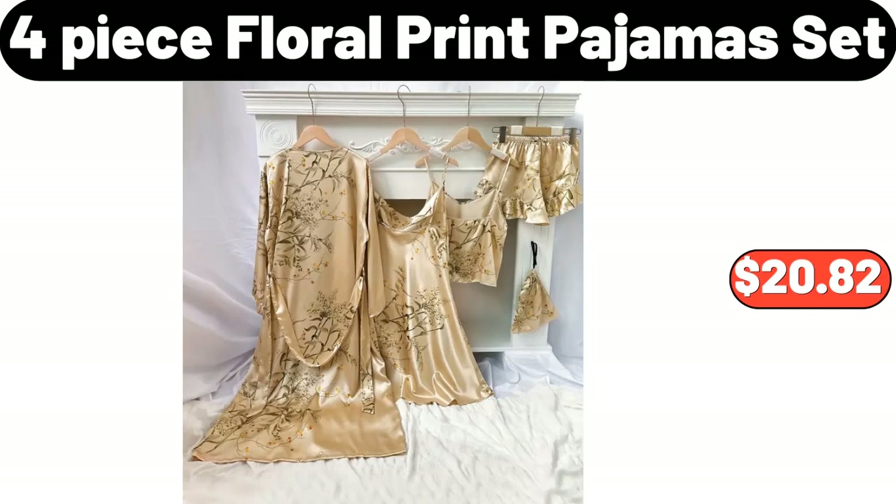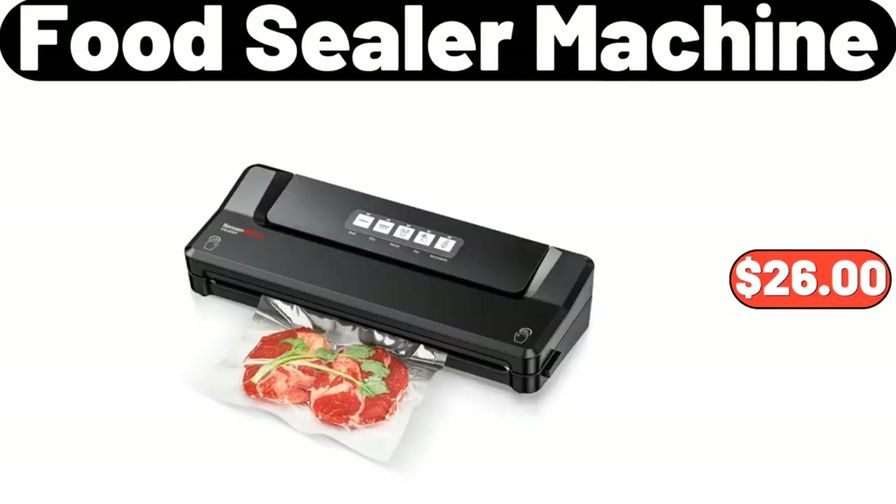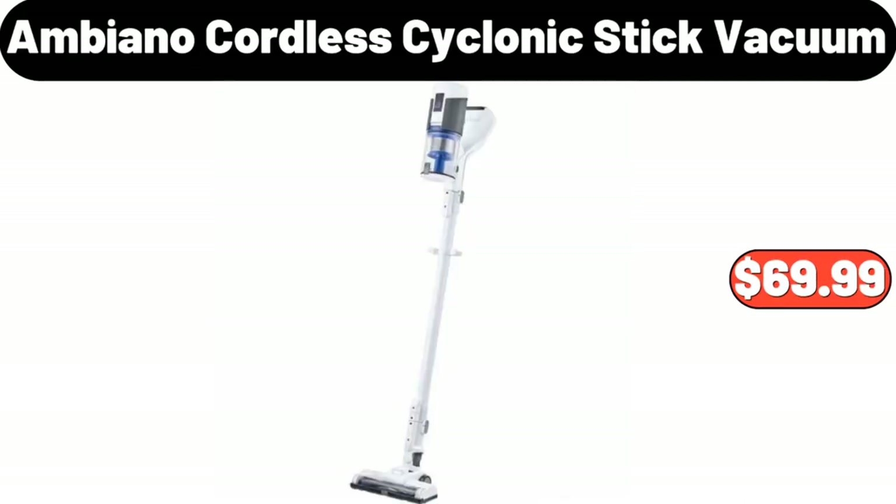4-Piece Floral Print Pajamas Set, $20.82. Kitchen Rotary Knife Holder, $15.98. Food Sealer Machine, $26. Ambiano Cordless Cyclonic Stick Vacuum, $69.99.